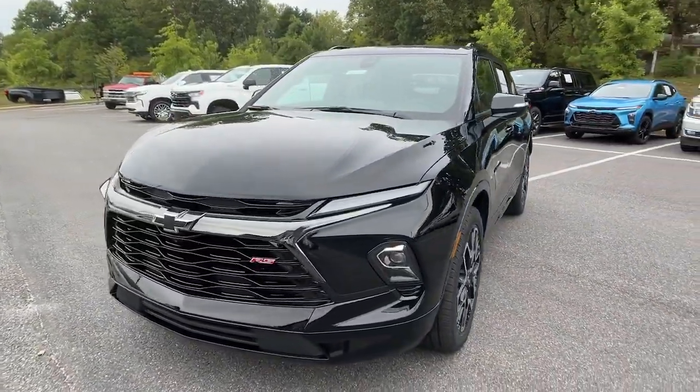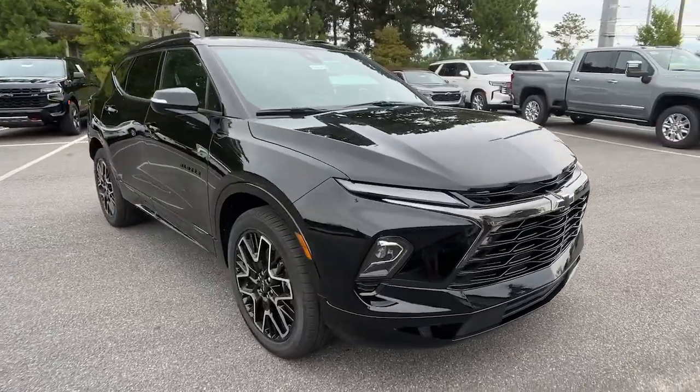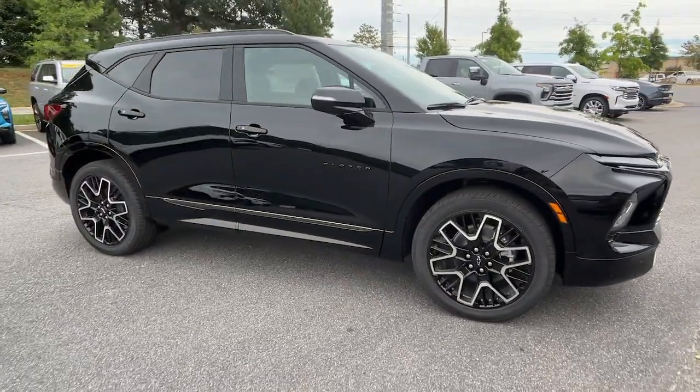Hop into the 2025 Chevrolet Blazer. Make the drive in comfort and sporty style in this well-equipped Blazer.